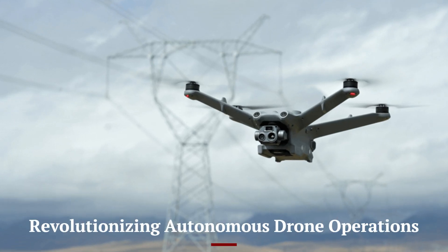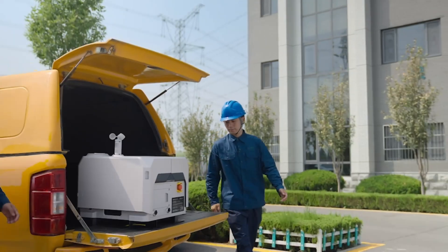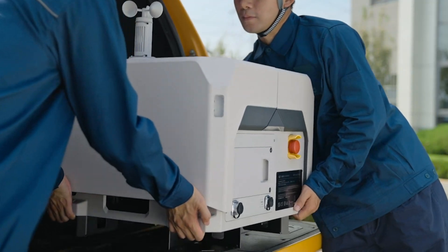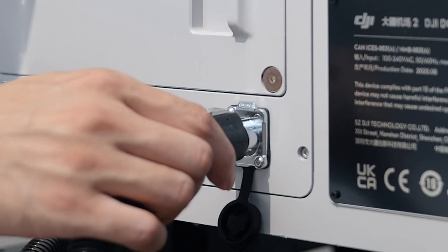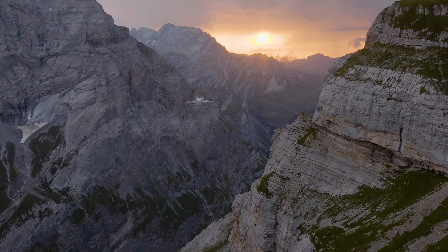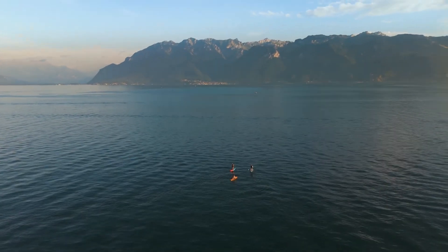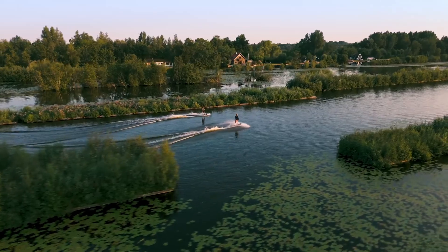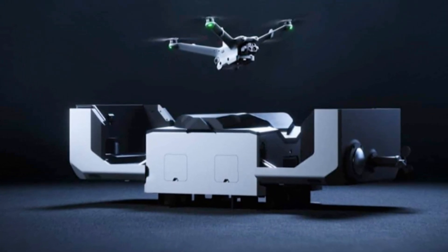The DJI Dock 2 is a state-of-the-art autonomous drone docking station designed to streamline drone operations for various industries. With its advanced features and robust design, the DJI Dock 2 enhances the efficiency, safety, and productivity of drone missions, making it a crucial asset for businesses and organizations that rely on drone technology.